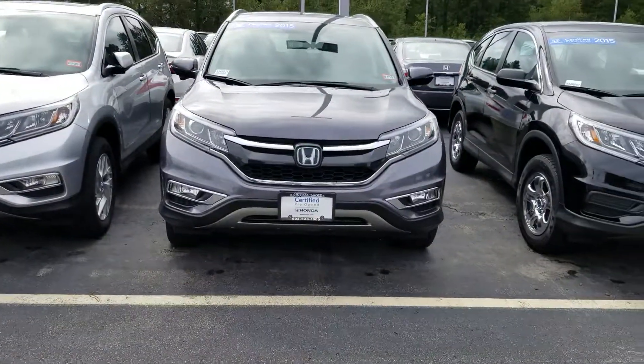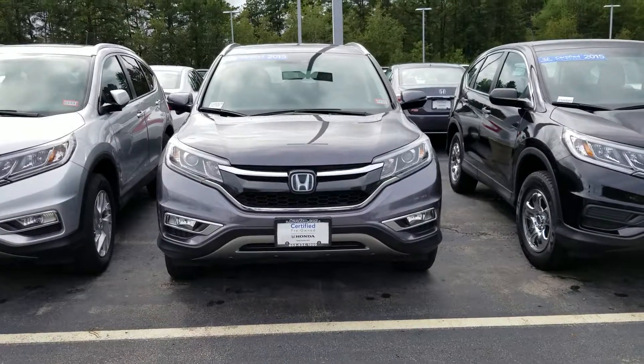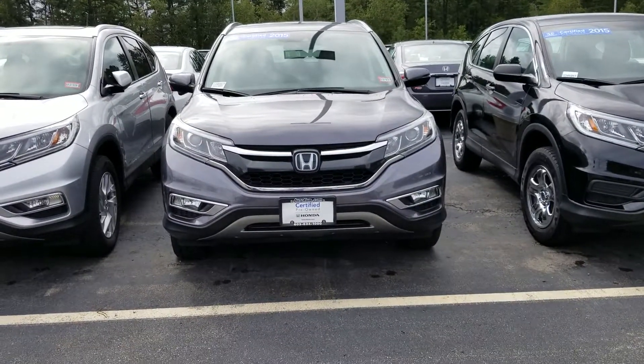Hi, Ben. This is Sue from Autopia Honda. I'm making a quick video of this 2015 Honda CR-V. It is a Touring model. It's Honda certified, which means you have a better warranty than a brand new car.